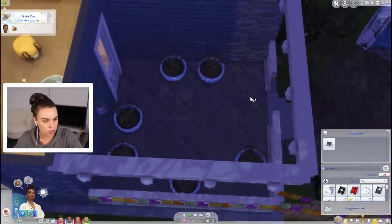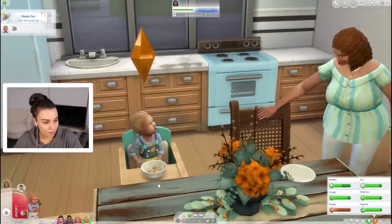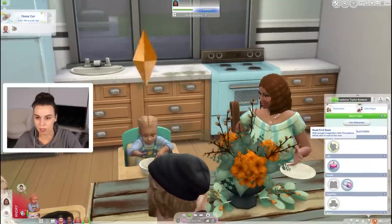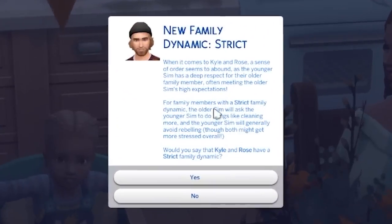I'm gonna harvest these roses and also give Rose a bath. Persephone's having food. I have no idea what the toddler milestones are going to be, so they want to read their first book. Oh wait, Kyle's becoming strict? Who would have thought? When it comes to Kyle and Rose, a sense of order seems to be abound as the younger Sim has a deep respect for their older family member, often meeting the older Sim's high expectations.